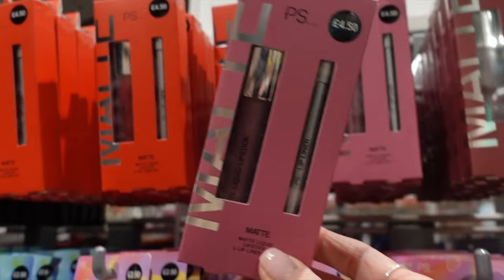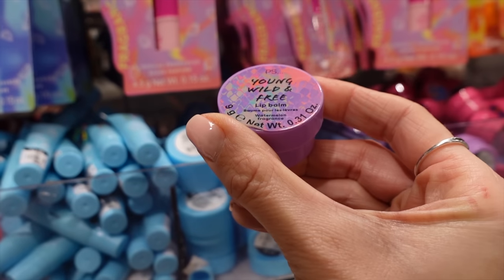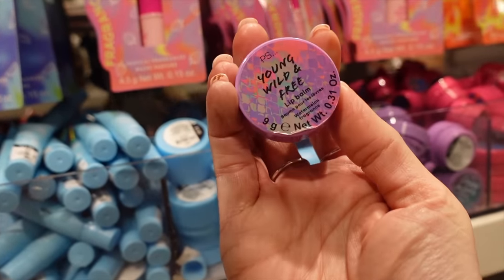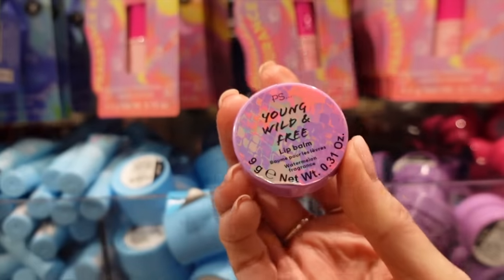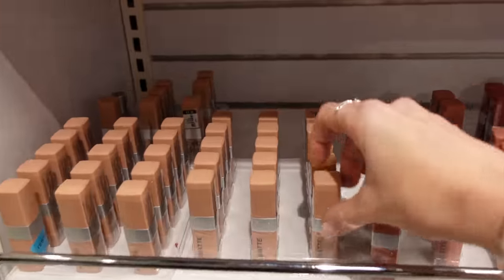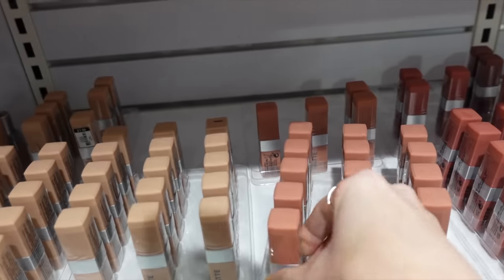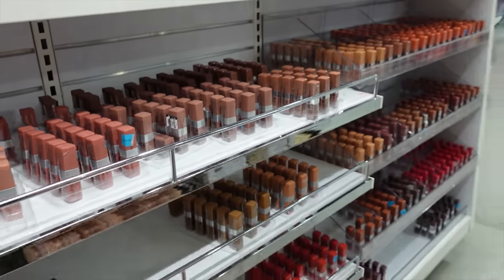These are matte lipsticks — are these supposed to be like dupes for the Kylie lip kits? If you're looking for a matte duo, they are £4.50. Lip balms in little tubs — I personally prefer a lip balm in a lipstick kind of format so I don't have to get my fingers all gunky. Let me know in the comments what your preference is for lip balms. I must admit I've always got dry lips so I'm kind of addicted to them. Maybe I should purchase a load of this stuff one day and test it all — buy and test a whole load of Primark makeup. Let me know if you want to see that video.